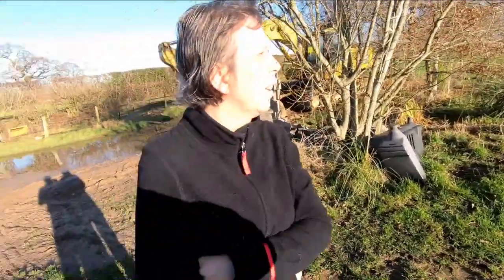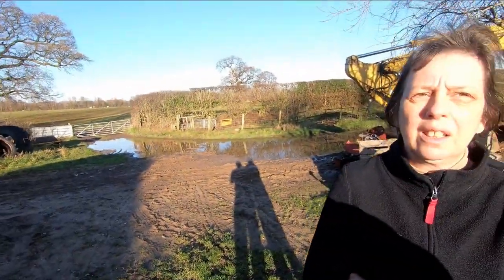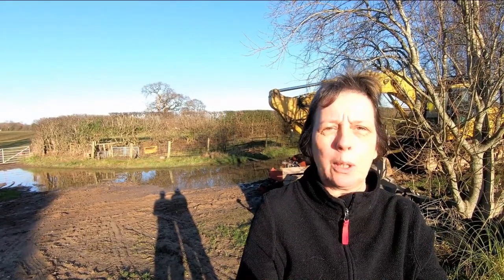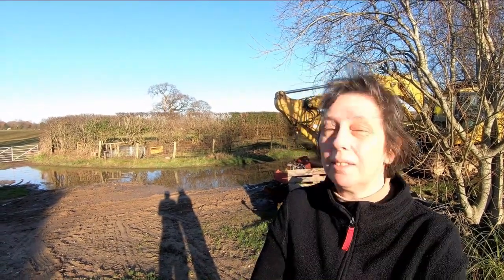I think not taking the risk was a wise move. It normally drains quickly because it's sandy — Sandy Lane. But it has been exceptionally wet, so it's not normally this bad. The farmer assures me that being sandy, it should normally drain pretty quickly.